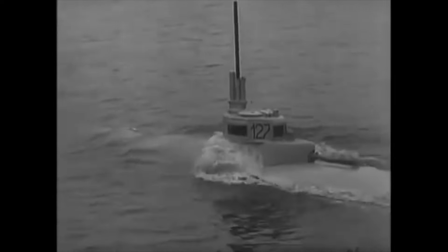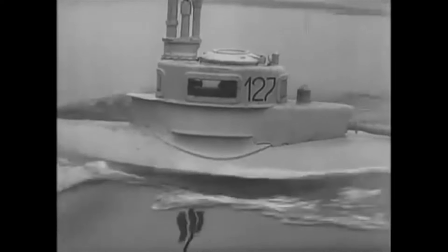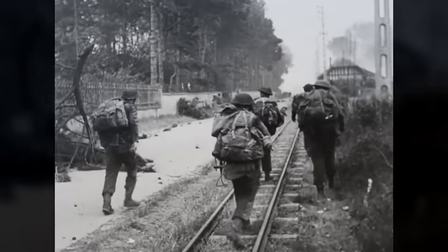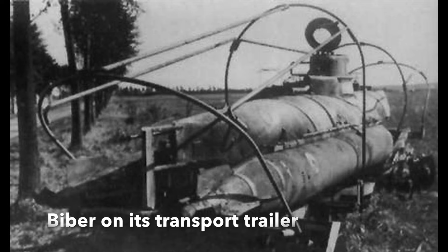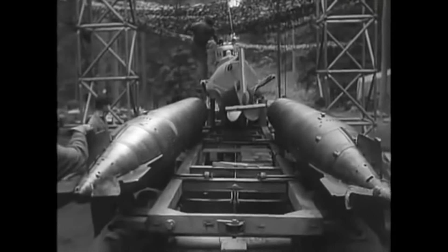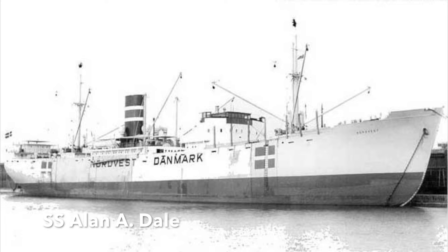On the 30th of August 1944, the first Bieber operation was launched against the Normandy Beachhead area, crammed with vessels supplying the Allied armies fighting ashore. Departing Fecamp Harbour, only 14 out of 22 Biebers managed to reach the open sea, and of those, just two reached the Normandy Beachhead without causing any damage. By December 1944, the Allies had captured the port of Antwerp in the Scheldt estuary. The Kriegsmarine decided to disrupt Allied traffic from their base at Rotterdam. On the night of the 22nd to 23rd of December, 18 Biebers set out — one returned. They sank one ship, the cargo vessel Allen A. Dale. Between the 23rd and the 25th of December, 14 more Biebers were sent; none survived.